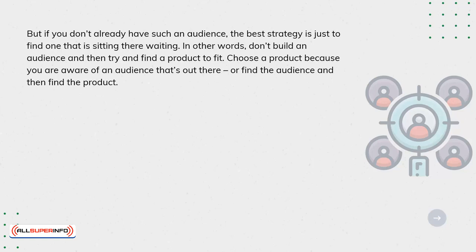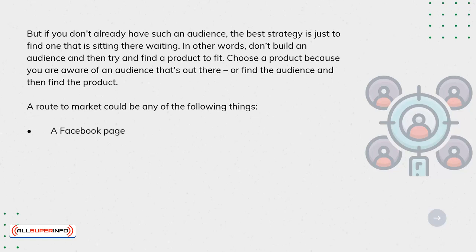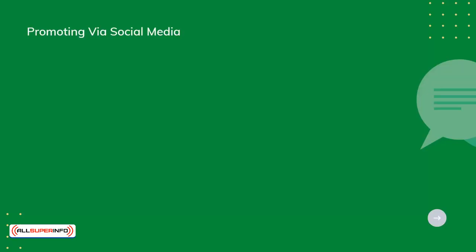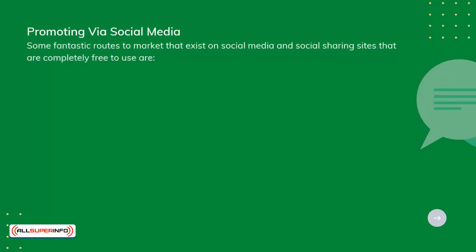In other words, don't build an audience and then try and find a product to fit. Choose a product because you're aware of an audience that's out there. Or find the audience and then find the product. A route to market could be any of the following things. Some fantastic routes to market exist on social media and social sharing sites that are completely free to use.